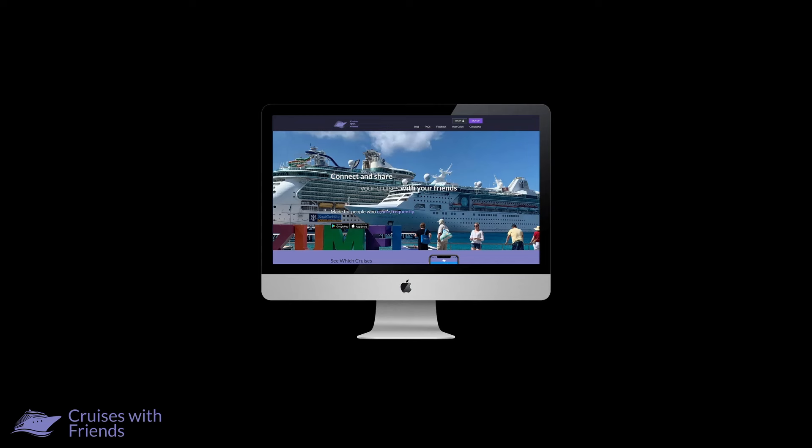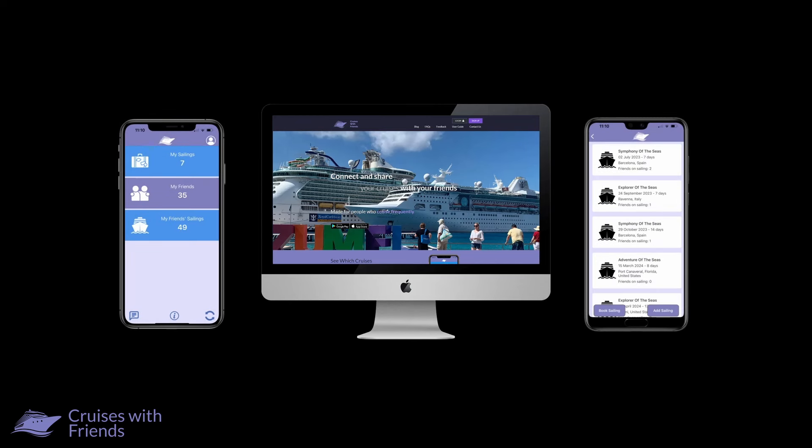If you haven't already done so, why not check out the Cruises with Friends website and smartphone apps. Cruises with Friends is a service that we developed to allow us to connect with friends and share which sailings we are on.